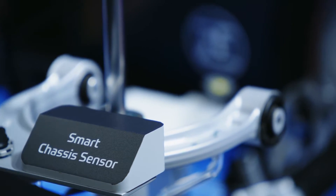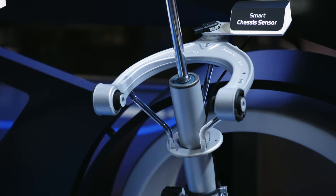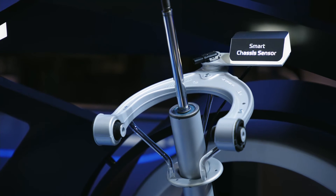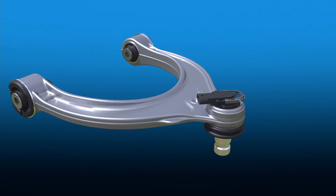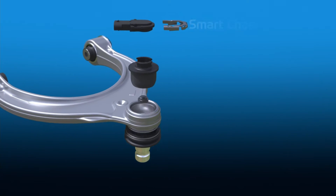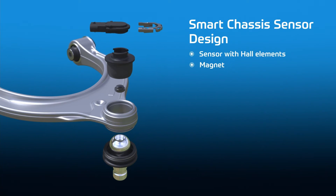Another highlight on display are ZF's smart chassis components. We integrate the height level sensor into a suspension control arm. This makes the sensor more robust, cheaper, lighter, and easier to install.